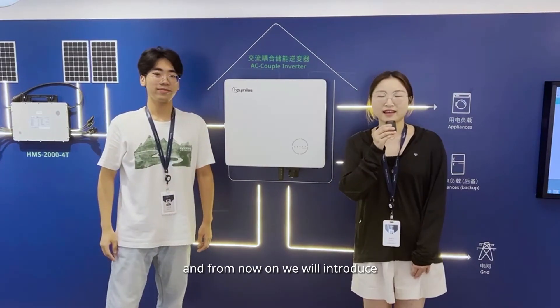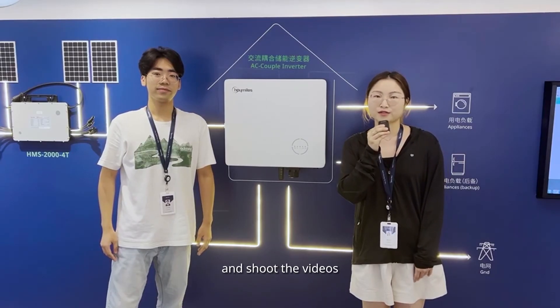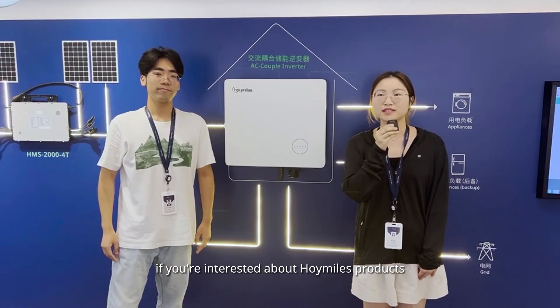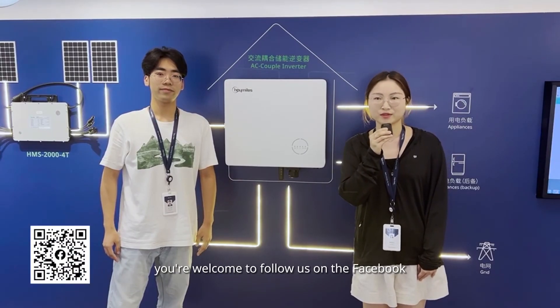That will be great. And from now on, we will introduce HoiMiles products from time to time and shoot videos. If you are interested in HoiMiles products, you are welcome to follow us on Facebook. See you next time.